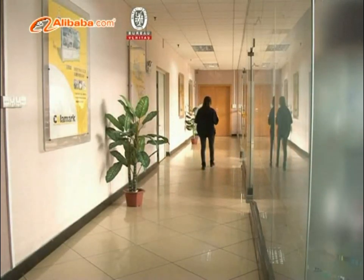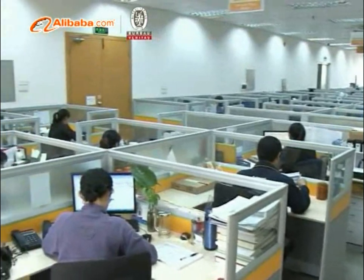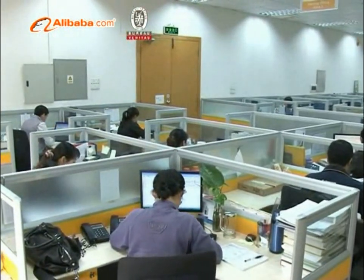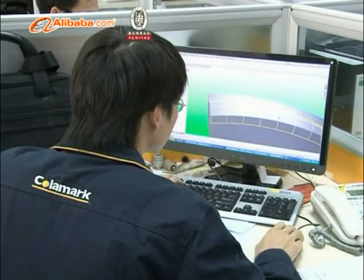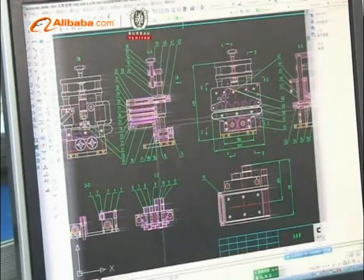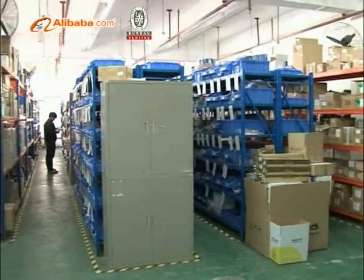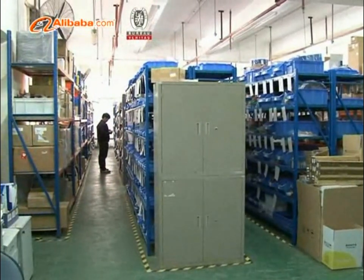Equipment for the industry. The industry segments Colomark serves include pharmaceutical, food and beverage, cosmetic, and smart card manufacturing. Colomark is committed to providing reliable equipment and creative solutions for the demanding applications of the customers at affordable cost.